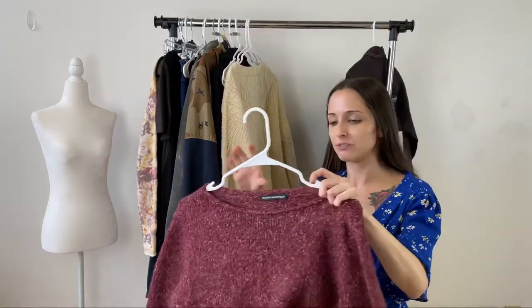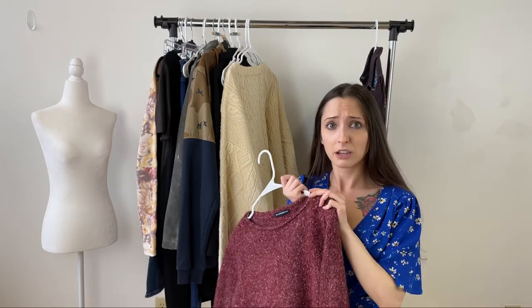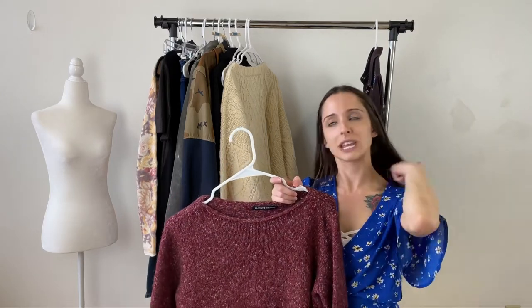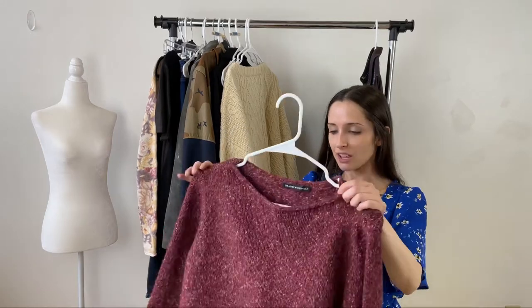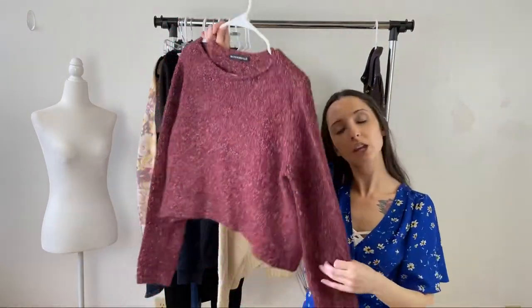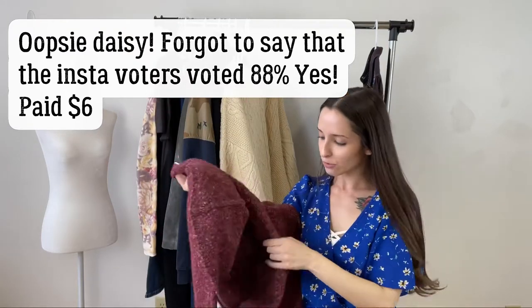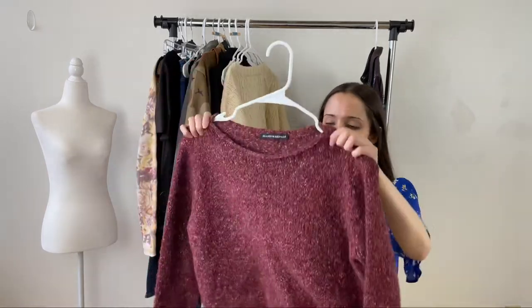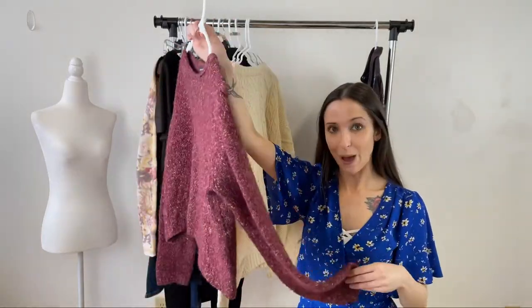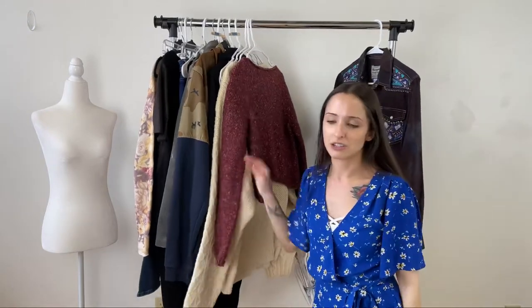This is a Brandy Melville piece. When I was in 7th or 8th grade, Brandy Melville was really starting to get popular, and I was never able to buy it because it was a little out of my price range. So I bought this — you're welcome, young Olivia. It is a crop top, one size fits all. The reason I picked it up was because it's 10% wool, so it's a wool blend, which I feel makes it a little more sought after. I might sit on these sweaters for a bit, but it's worth it.